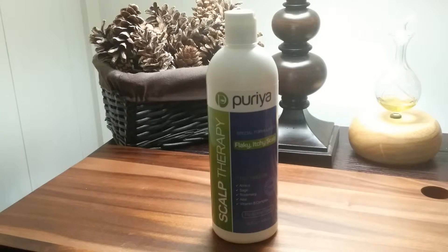An improvement is noticeable after only a few applications. Use it daily for more severe conditions. No more embarrassing white flakes on your shoulders or clothing. No more fighting off the urge to scratch in public.